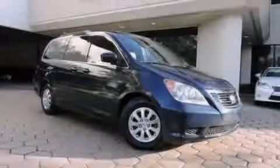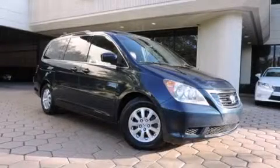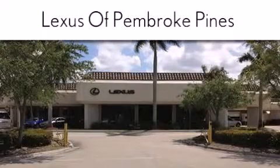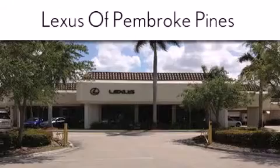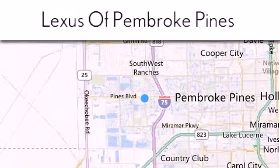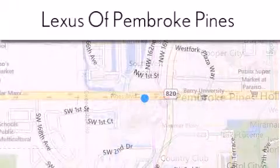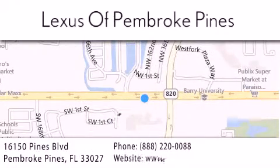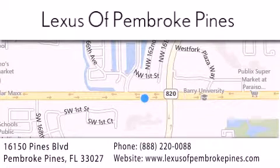Please call today to reserve this vehicle for a test drive. Thank you for considering Lexus of Pembroke Pines for your next new or pre-owned vehicle. If you have any questions please visit our website, give us a call, or stop by our dealership. We are located at 16150 Pines Boulevard in Pembroke Pines, just one mile west of I-75. We look forward to serving you.